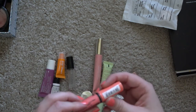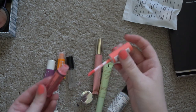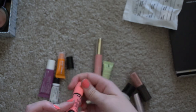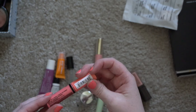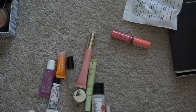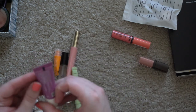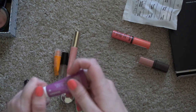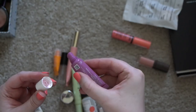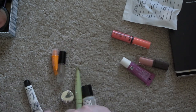This NYX Butter Gloss in the shade Apple Strudel — it's probably fine, no obvious issues with it. But I'm not sure how old this is and my lip drawer is pretty full at the moment, so I need to be a little ruthless. This Cora's Lip Butter Glaze — my foot's starting to fall asleep here — these are probably old.